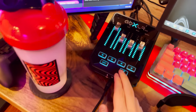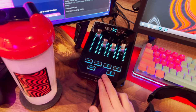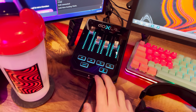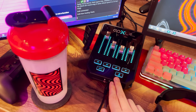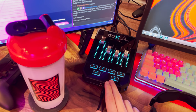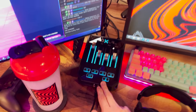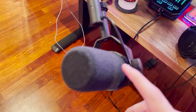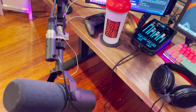My headphones are plugged into the GoXLR — this is huge for a dual PC setup. The GoXLR Mini is about $250; there's a bigger one for $500 with more features, but for dual PC audio this thing is game changing and makes it so simple. I have my Shure SM7B plugged into that. I recently just got this mic as well — amazing sound quality.